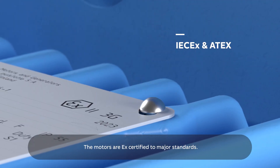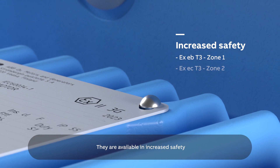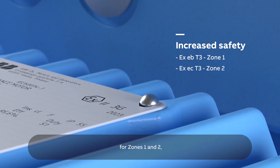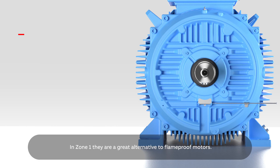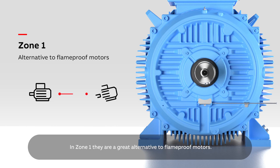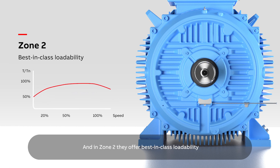The motors are EX certified to major standards. They are available in increased safety for Zones 1 and 2 and dust ignition proof versions. In Zone 1 they are a great alternative to flame-proof motors, and in Zone 2 they offer best-in-class loadability with no need for oversizing.